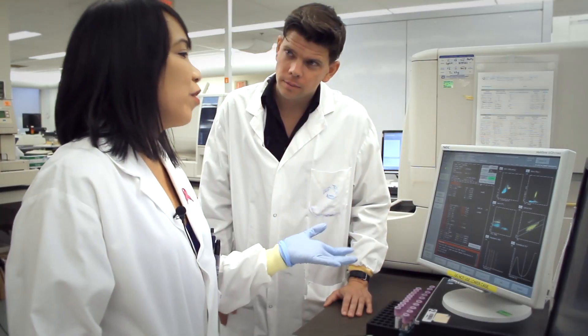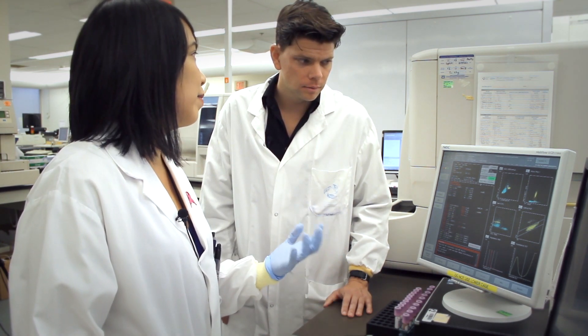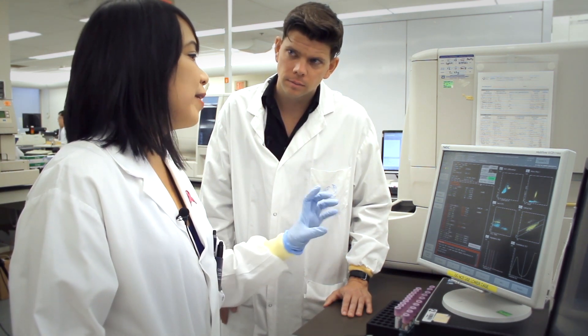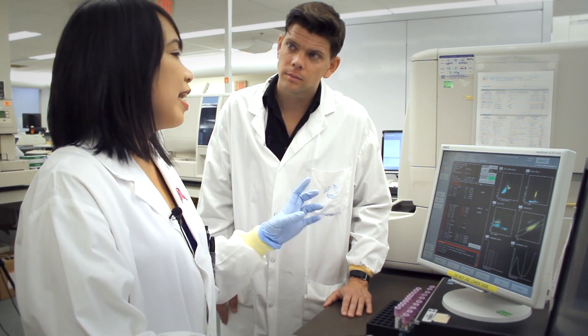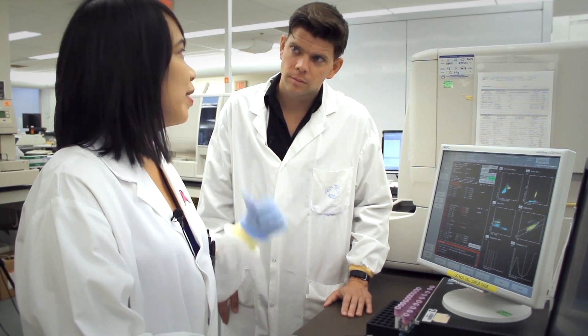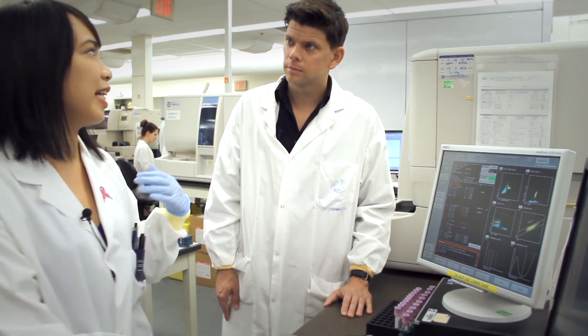If a sample is abnormal, we would do further testing and make something called a blood film review. We take the blood sample, make a blood smear, and stain it. Once it's done staining, we look at it underneath the microscope in the microscopy room.